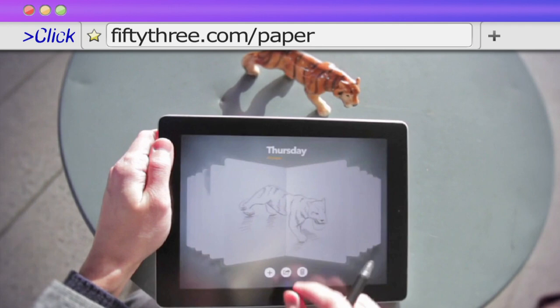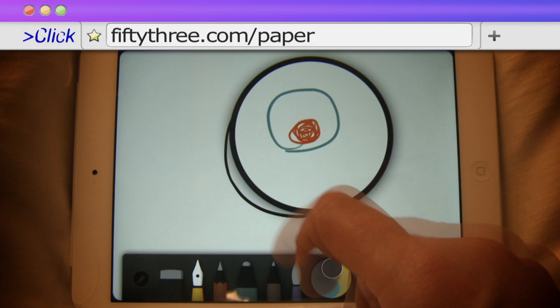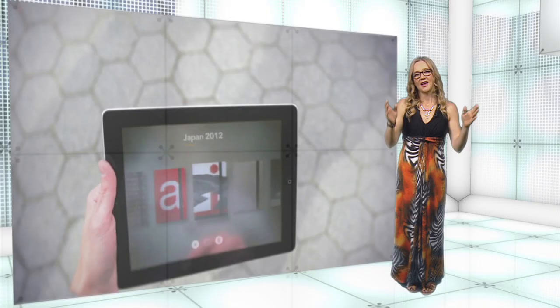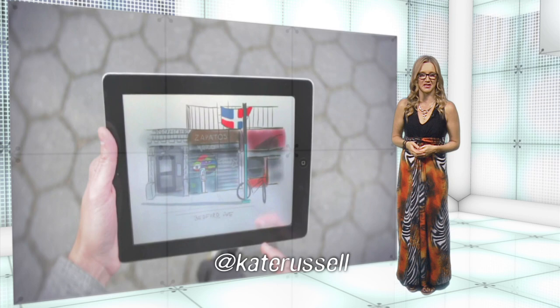Paper by 53 is a great example of what's available for iOS. I'll confess I don't normally take the time to read the instructions when I try a new app out, so I was a little bit lost with Paper to begin with.